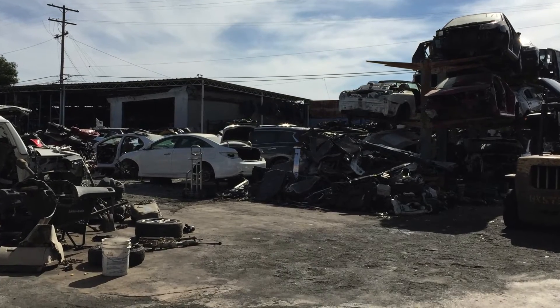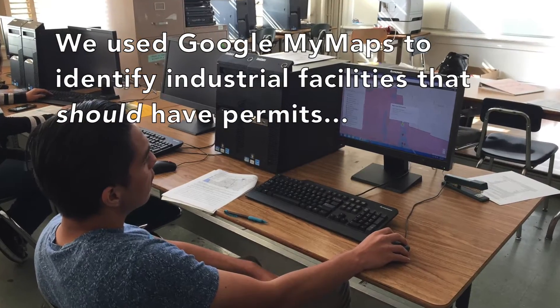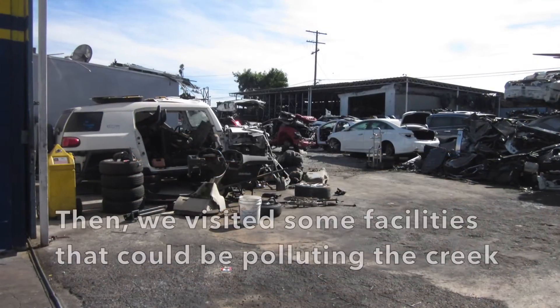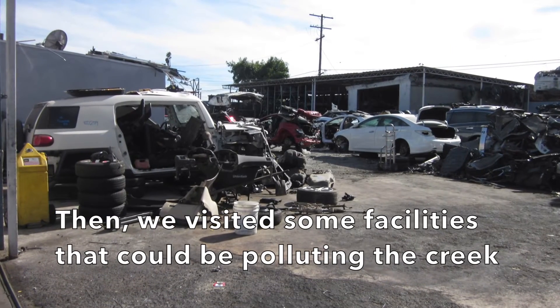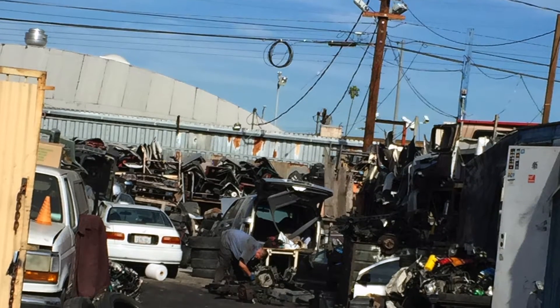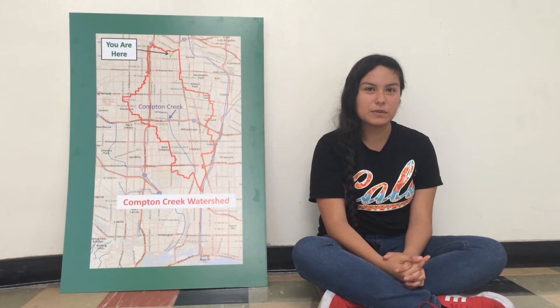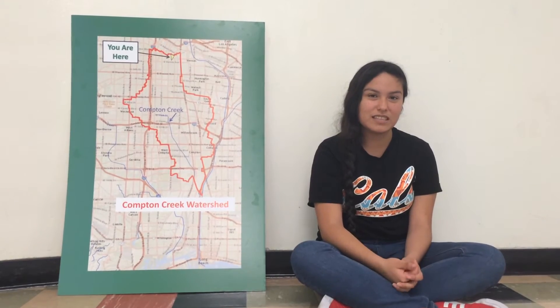Industrial facilities need a permit to operate. Well, some facilities may not have permits because they might not be informed that they have to have one, and they only take measures because of their lack of responsibility. When I went to see facilities, I saw a lot of metals and oil stains on the ground. Compton Creek is polluted because when it rains, the water carries all those scrap metals from industrial facilities, and that water goes into storm drains and then leads to Compton Creek.